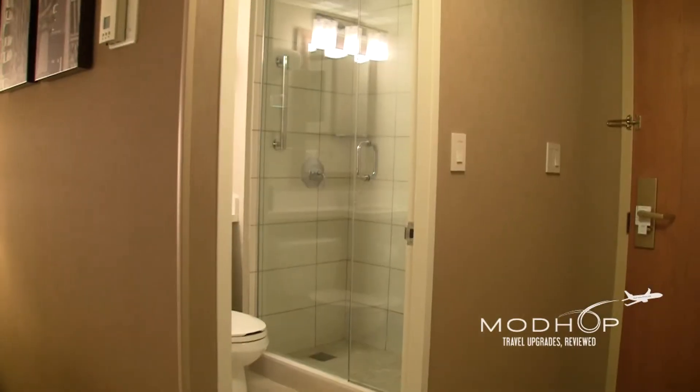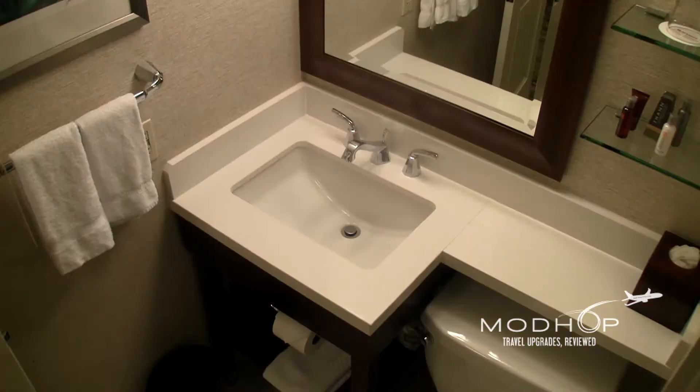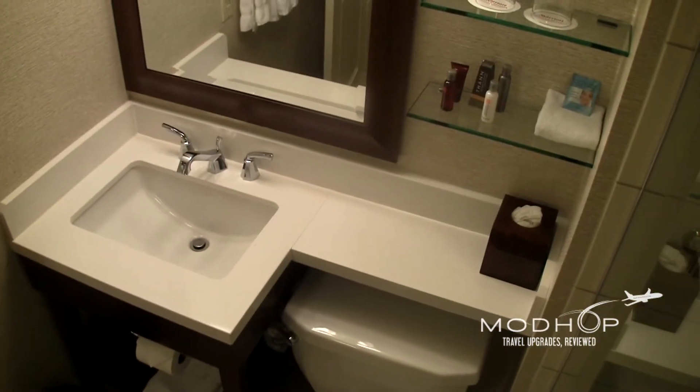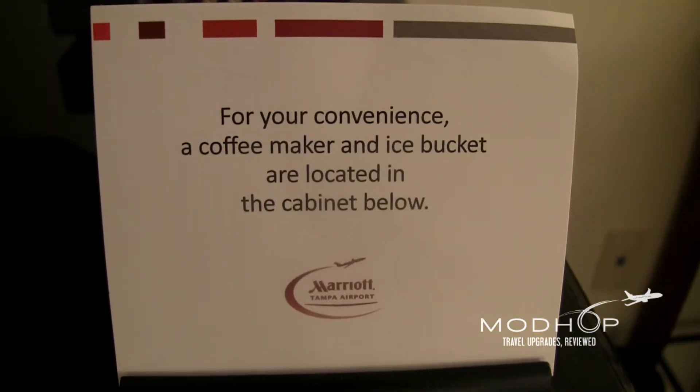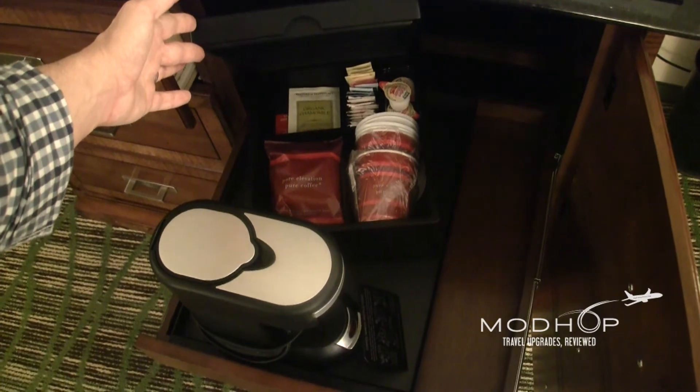When it's time to catch your next flight, getting ready might seem nicer in the room's renovated washroom, but it's all rinse and no soak with just a shower and no tub. When you're all set, grab a cup of coffee to go and steal the remaining packets — we do.